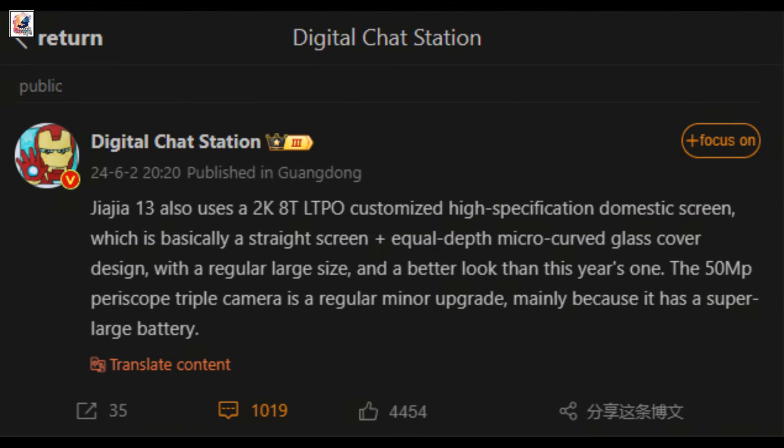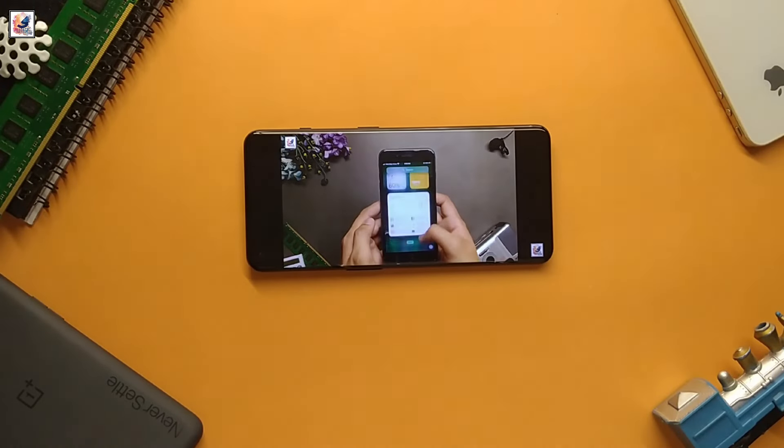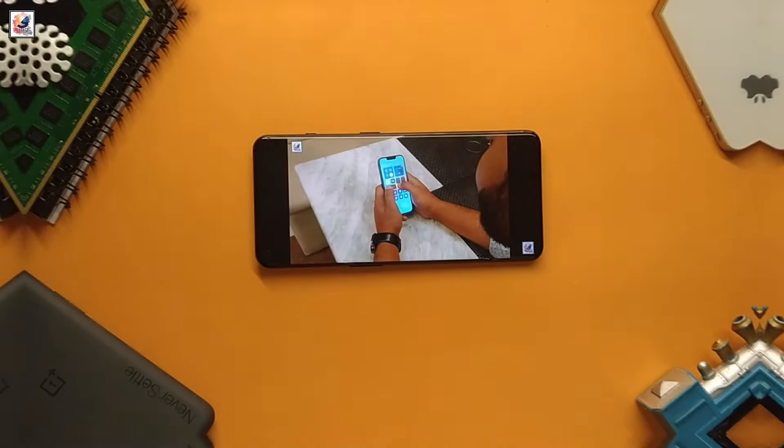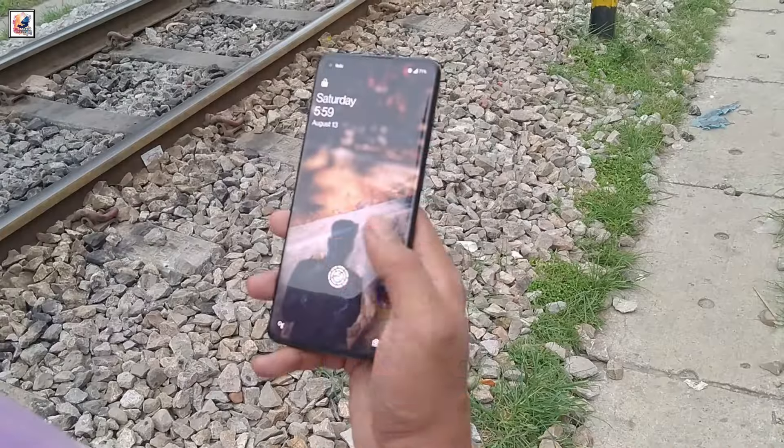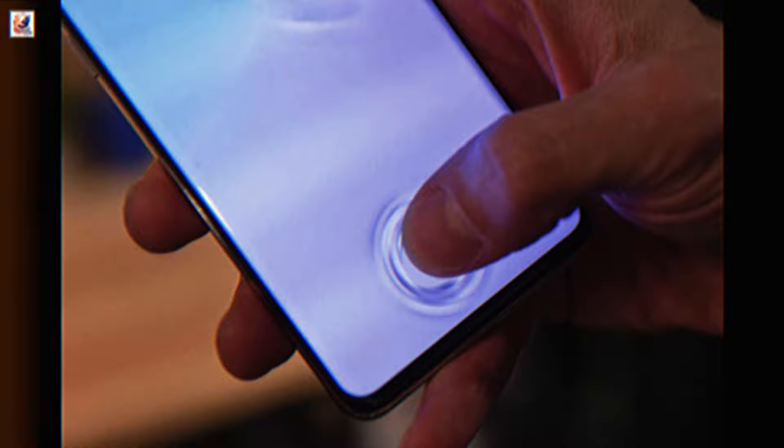The same leaker also suggests that the OnePlus 13 will have a 6.8-inch OLED LTPO screen with 2K resolution. The display may be flat but covered by glass curved on all four sides, and may even feature an ultrasonic in-display fingerprint sensor.